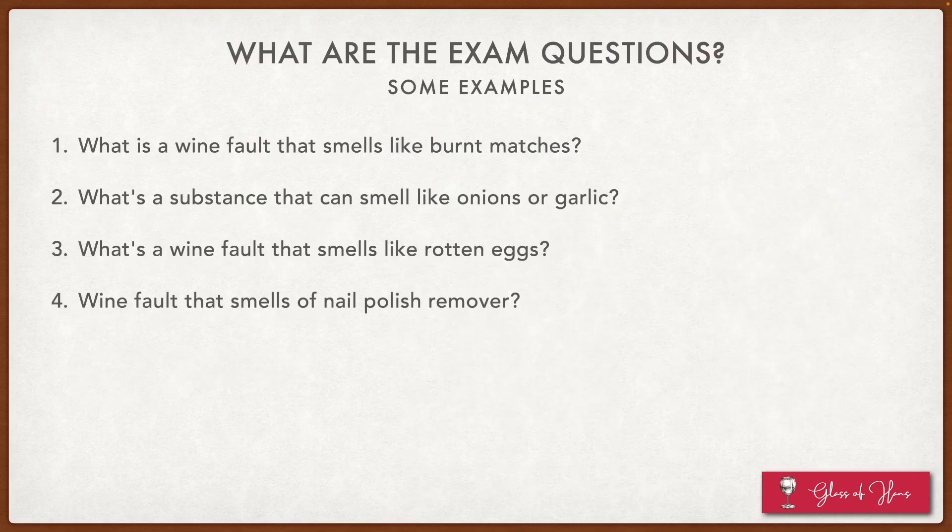Some of the questions that may come out during exams that you will get to learn over this particular recording: what's a wine fault that smells like burnt matches? What's a substance that can smell like onions or garlic, and so on and so forth?